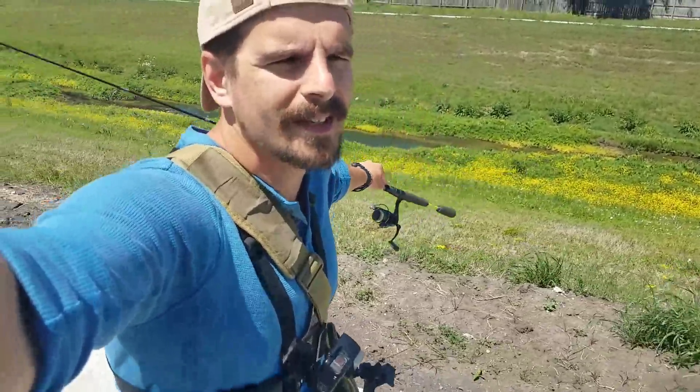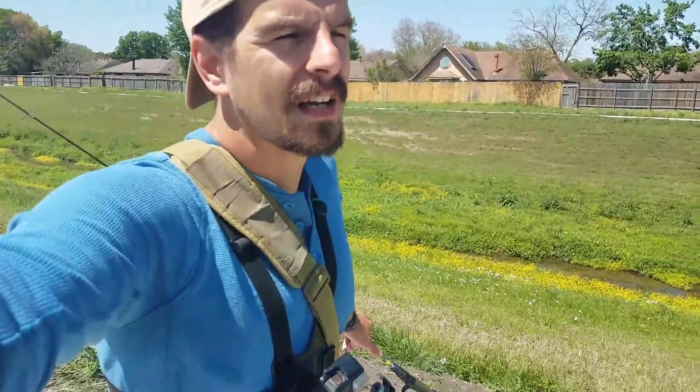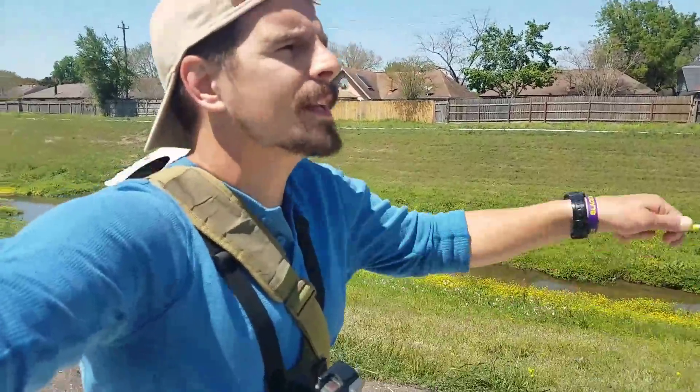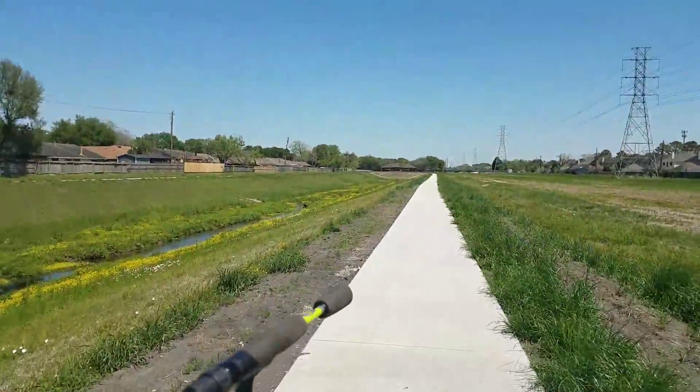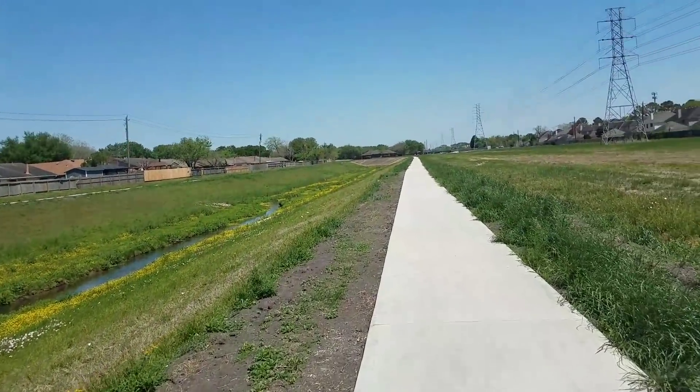Well, it turns out there's a path up here, which is nice so I can kind of walk along and look down. I think it's going to meet another bayou up ahead - there's going to be a T-section or a convergence of water, and that's what I want to fish. We're heading straight down the path up that way where you see the highway crossing over.